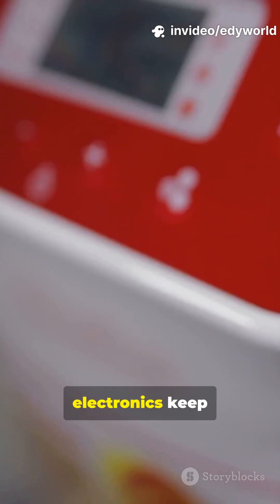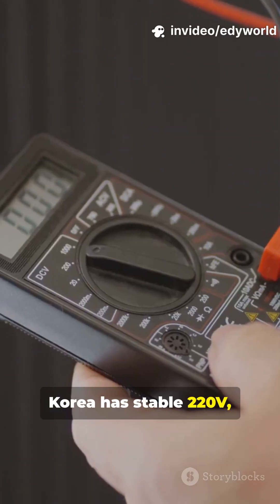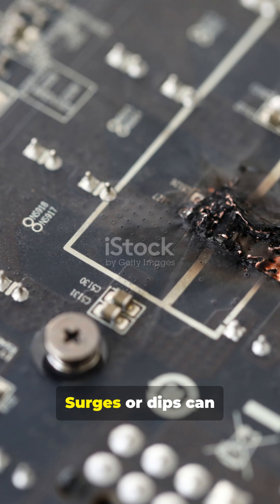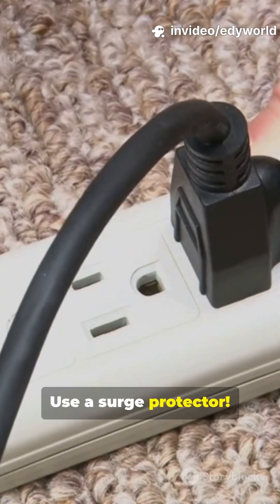Hey there! Why do Korean electronics keep breaking in the Philippines? It's the voltage issue. Korea has stable 220V, but the Philippines has wild fluctuations. Surges or dips can fry your circuits. The fix? Use a surge protector. More details next time. Like and subscribe.